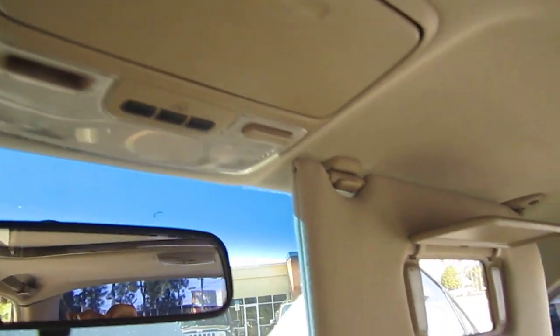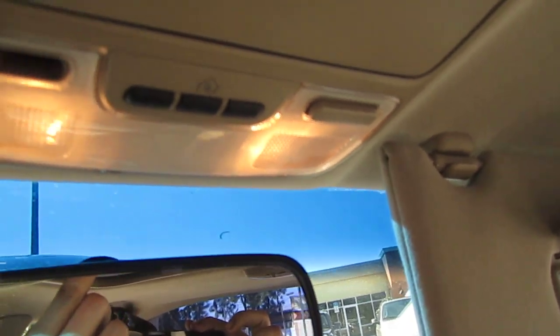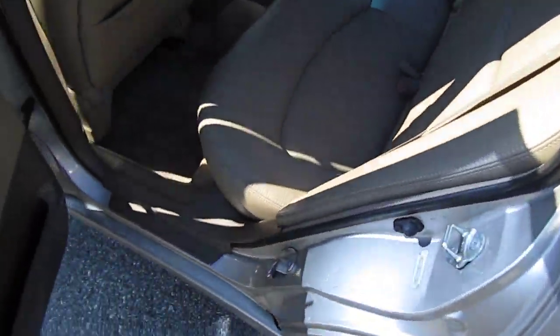Both lights work, dome lights work. It has HomeLink, a sunglass holder, cup holders, coin holder, and comes with the remote for the stereo. Comes with all the VIN stickers on the doors and door jams — all original. Very nice Honda here.